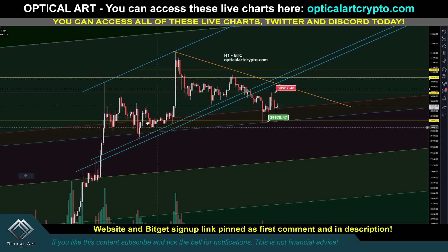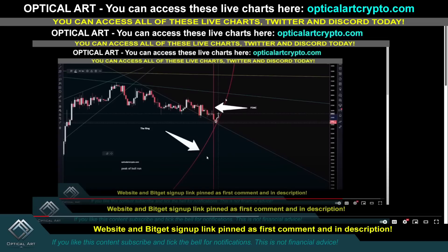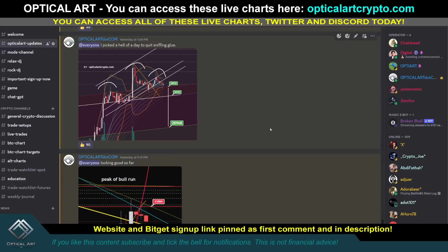If you do sign up using my link, you do support me. So let's get on to this. Just in Discord, I keep everybody updated. If you do sign up, make sure you email me through the website to get access to our Discord.